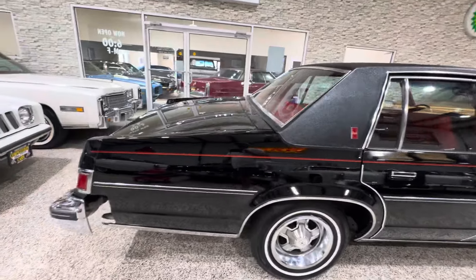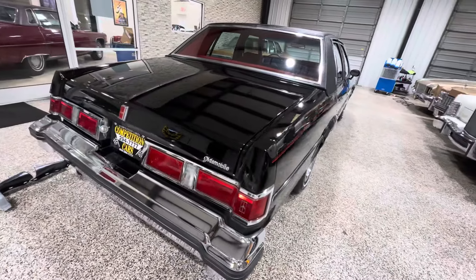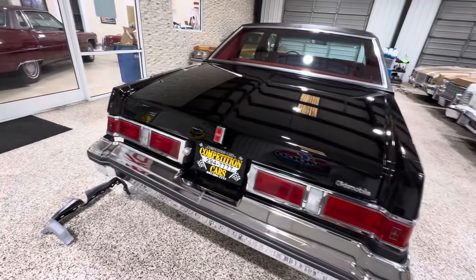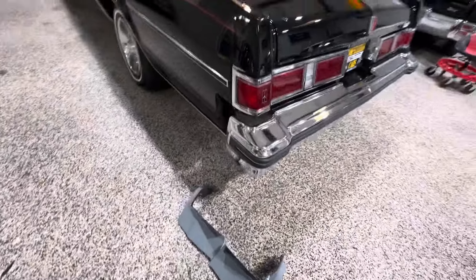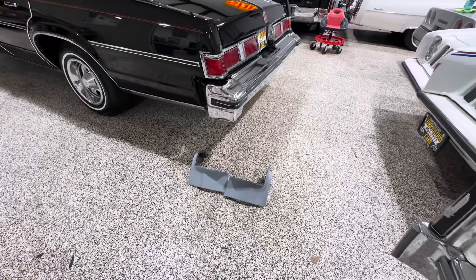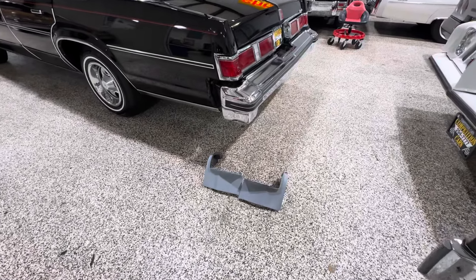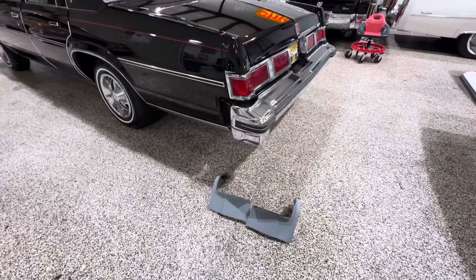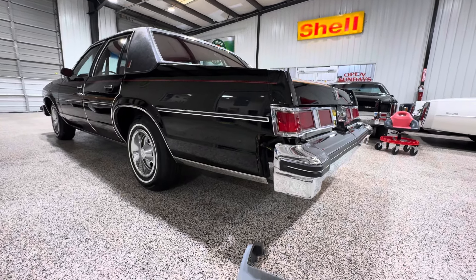Now the corner fillers need to be replaced. I wanted to go ahead and get this car rolling, so I've got a schedule for the body shop on Monday. I've got two brand new fillers for this car — I got the PVC or plastic type, not the fiberglass type. These are much better to work with.